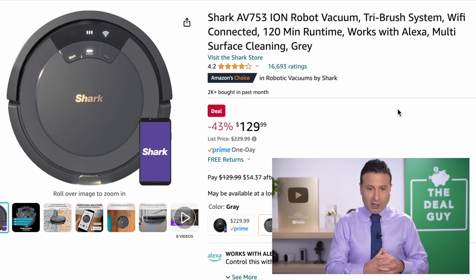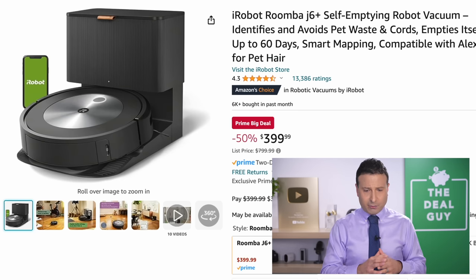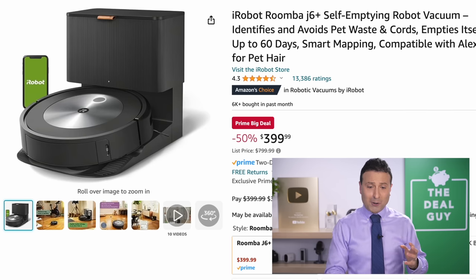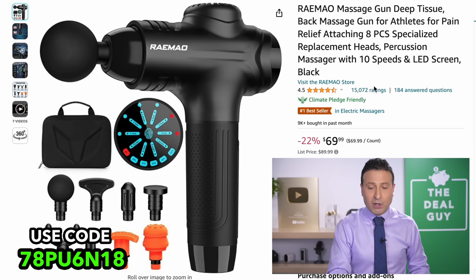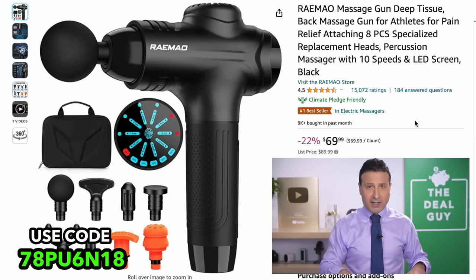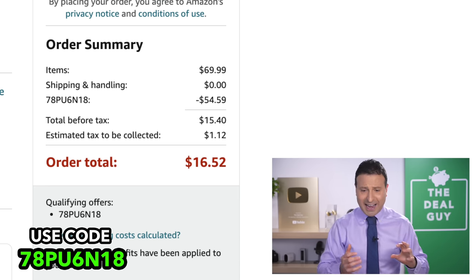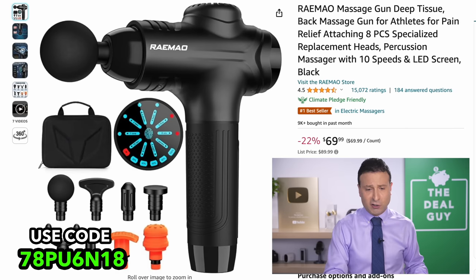$130 for this Shark Ion RoboVac is a good deal, but for some of the self-emptying RoboVacs, like this one from Roomba at $399 — a 50% off price drop — that's one of the more aggressive deals I have seen. I will get to some cordless stick vacs in a moment. The percussion massager right here has an additional coupon to lower the price to around $16, the best price I've seen for a well-rated number one bestseller percussion massager.